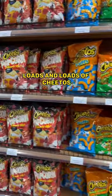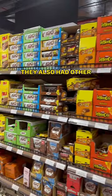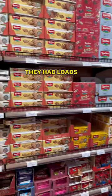The crisp section was well stocked out — loads and loads of Cheetos. The Kinder section was looking like the stuff of dreams for a Kinder boy like me. They also had other types of chocolates, Celebrations biscuits, and loads of different varieties.